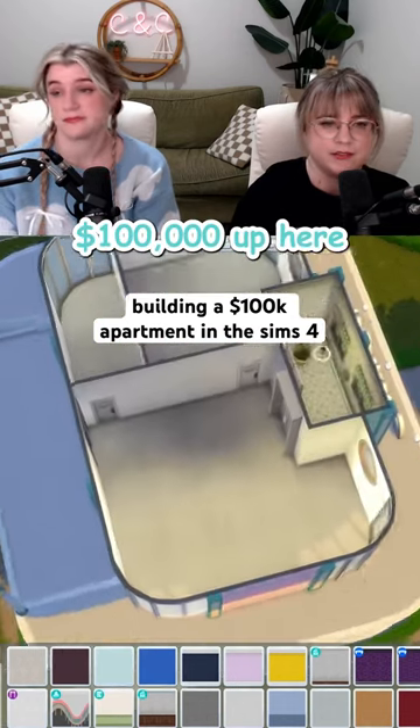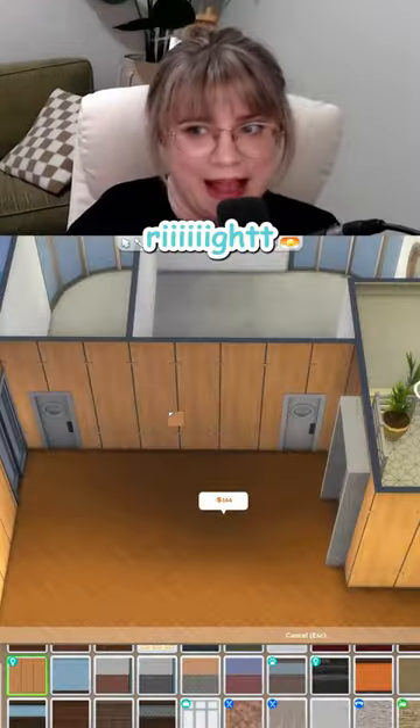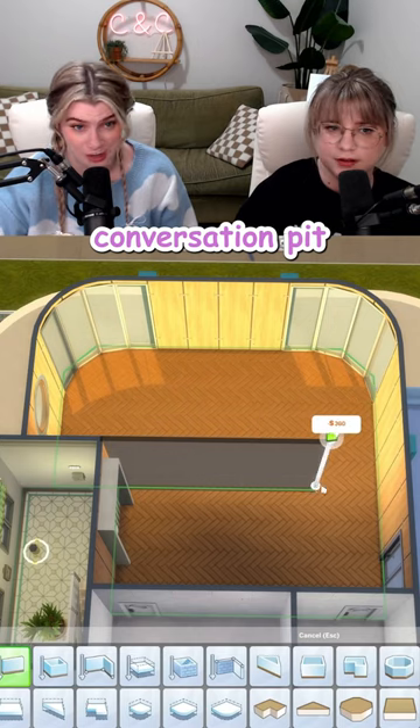We're going to spend $100,000 up here. Should be way easier, right? Right. Hear me out — conversation pit.